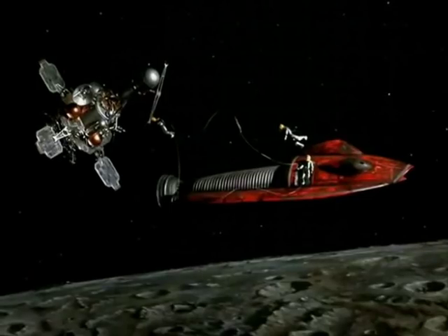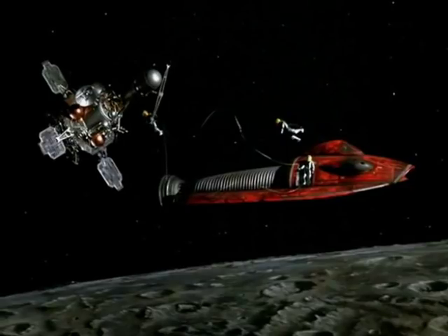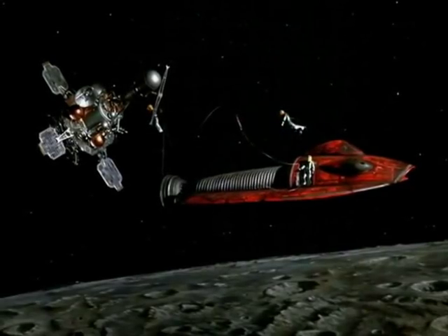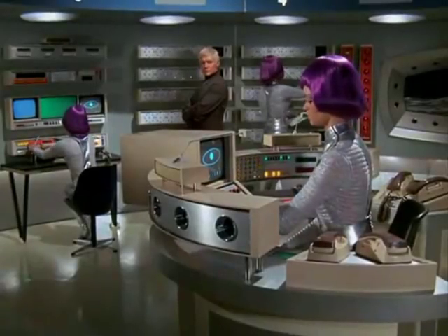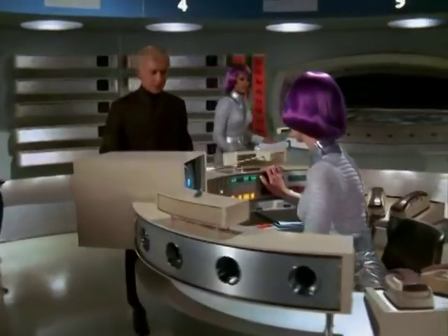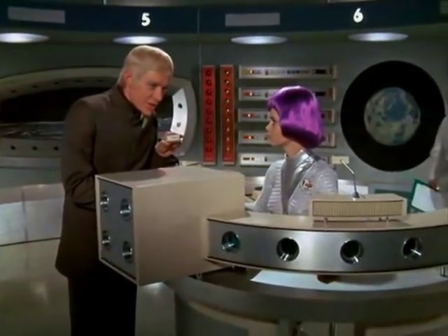About to board satellite. Condition green. Stage one complete. Control to space team. Roger. Great work, Paul. Pass my congratulations onto your team.